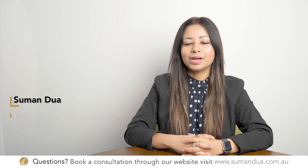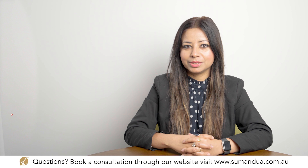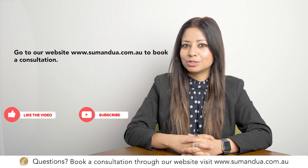Hello everyone, my name is Omenduwa and I'm a registered migration agent at Nationwide Migration and Education. We make new videos every week in regards to Australian migration, and if you are interested in this topic, you may wish to subscribe to our channel.